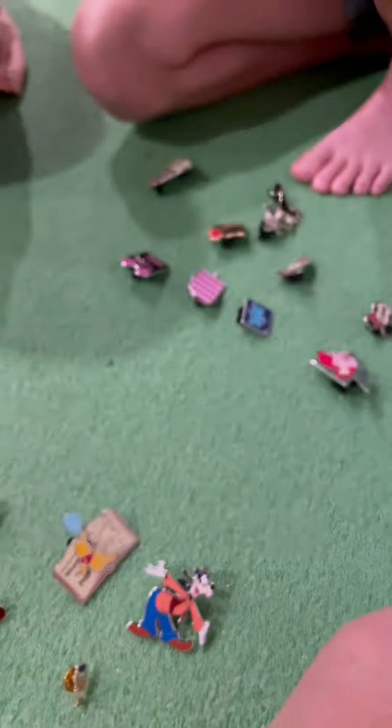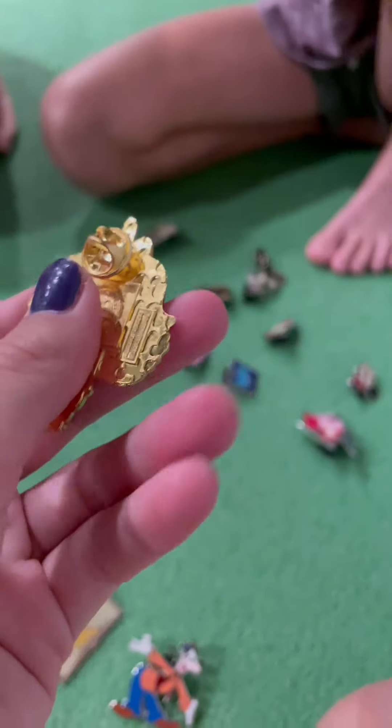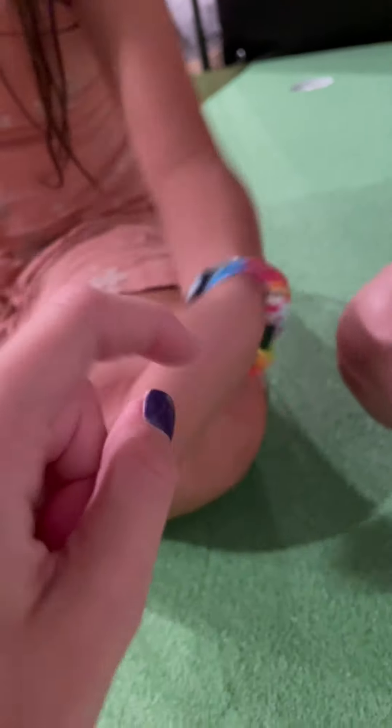Inside Out — it is a unicorn from Inside Out. But for some reason it's not Disney, because it has this backing. Ruby, can you show us what a Disney pin is? A Disney pin is where it has, like, the Mickey backing.